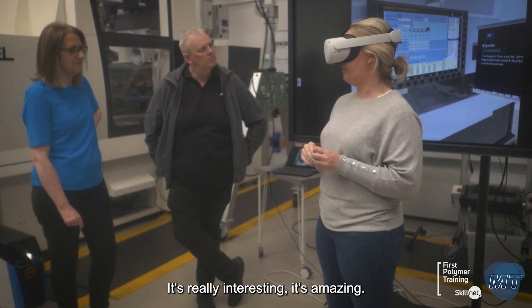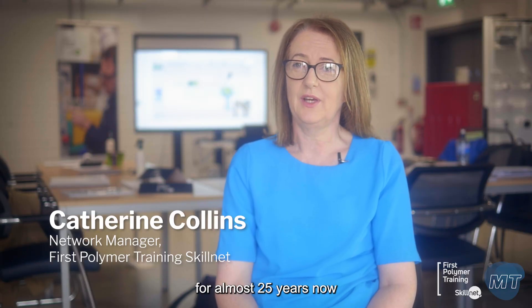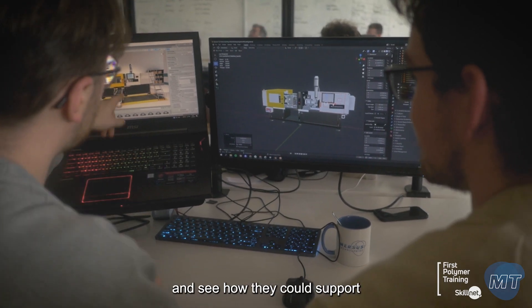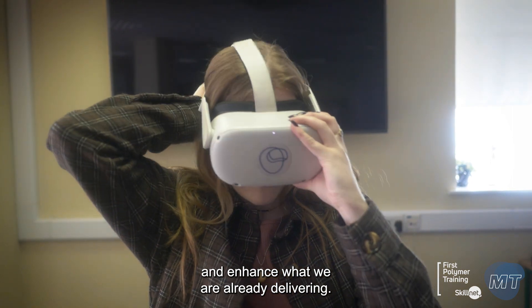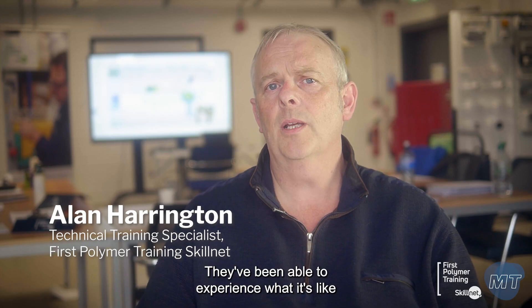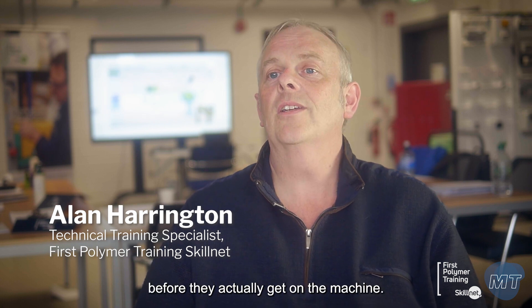It's really interesting, it's amazing. First Polymer Training have been delivering injection moulding training for almost 25 years now. And while we're technically very strong, we really want to explore the immersive technologies and see how they could support and enhance what we are already delivering. Feedback has been really, really good. They've all really loved it. They've been able to experience what it's like to get on the machine before they actually get on the machine.